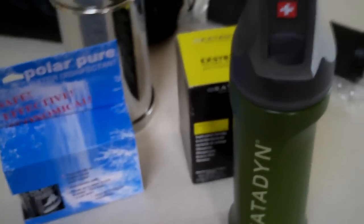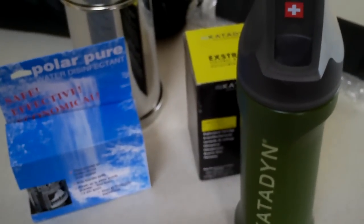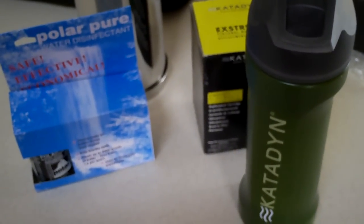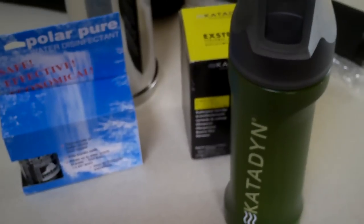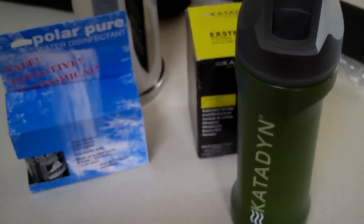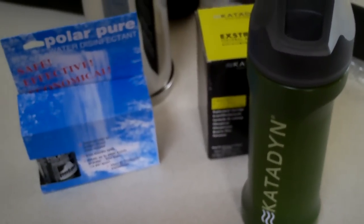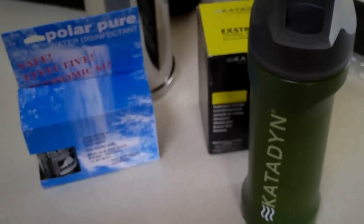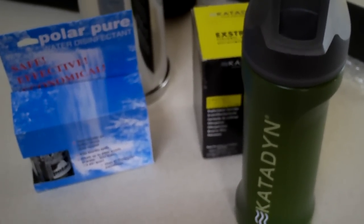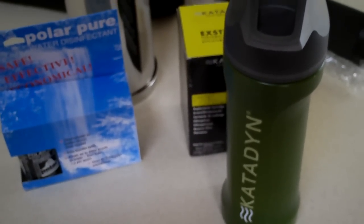Hey guys, Frugal Prepper again. I want to talk a little bit today about water filtration. In your survival triangle or pyramid, water I think is the most important. There are undoubtedly a bunch of different ways out there to filter your water, and I just wanted to talk about a couple different ways today — some things that work for me, from a frugality standpoint.